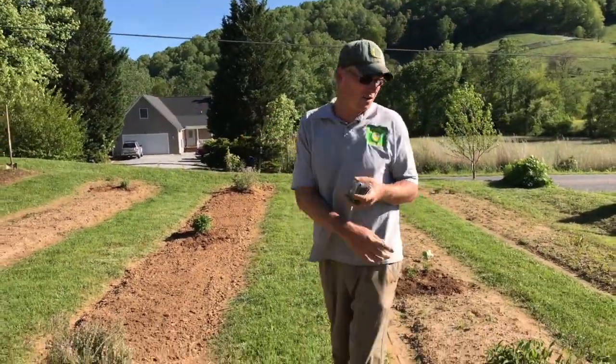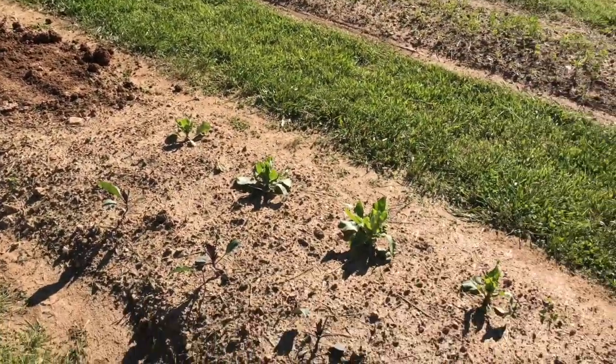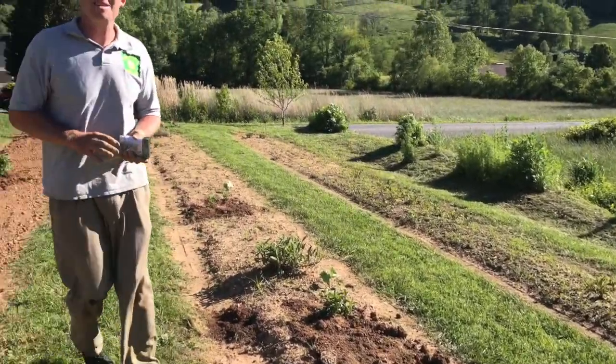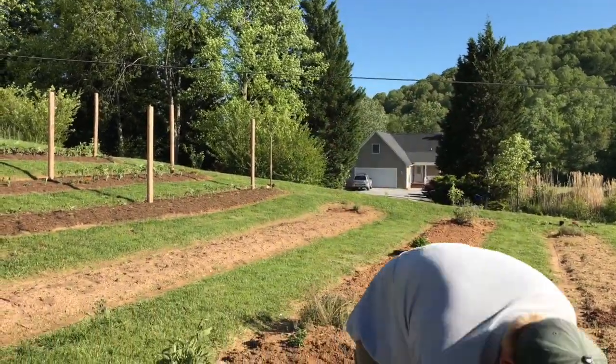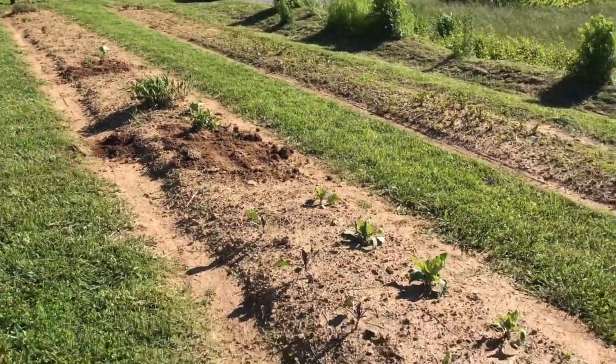We also replanted a bunch of mint around the garden and some cabbages. We mowed the whole hill. The groundhog ate the big cabbages but they'll come back — and it ate a lot of the cabbages out of this bed too.